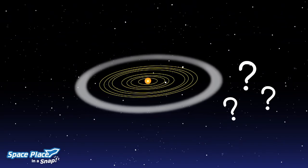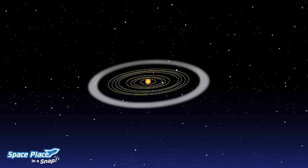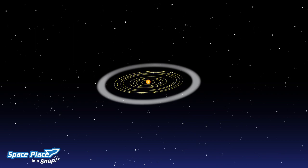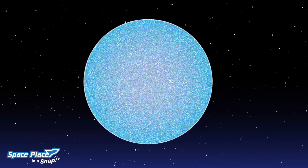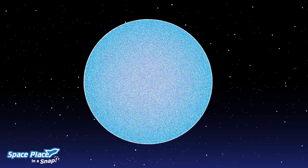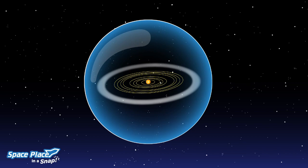But what's beyond the Kuiper belt? Beyond the fringes of the Kuiper belt is the Oort cloud. Unlike the orbits of the planets and the Kuiper belt, which are pretty flat like a disk, it's a giant spherical shell surrounding the sun, planets, and Kuiper belt objects — like a big bubble with thick walls around our solar system.